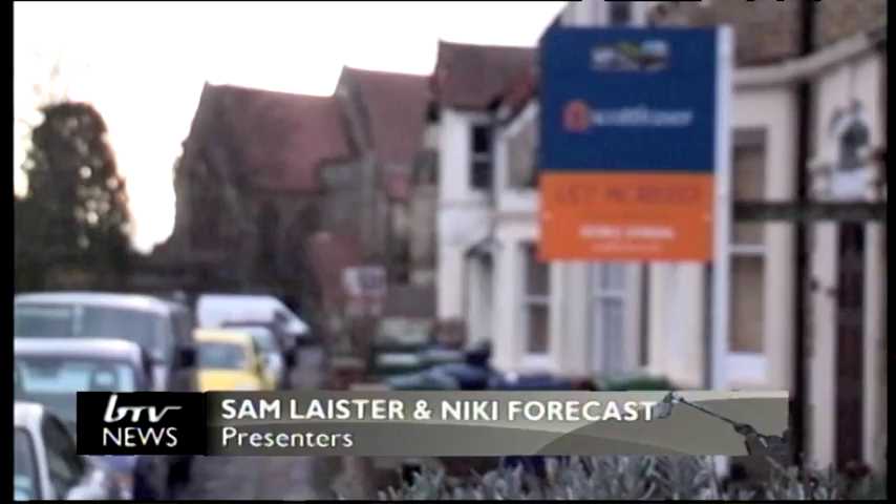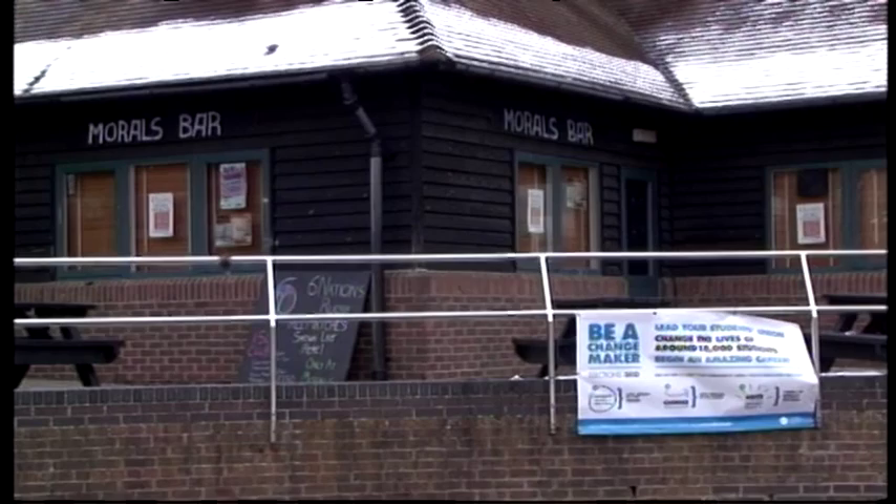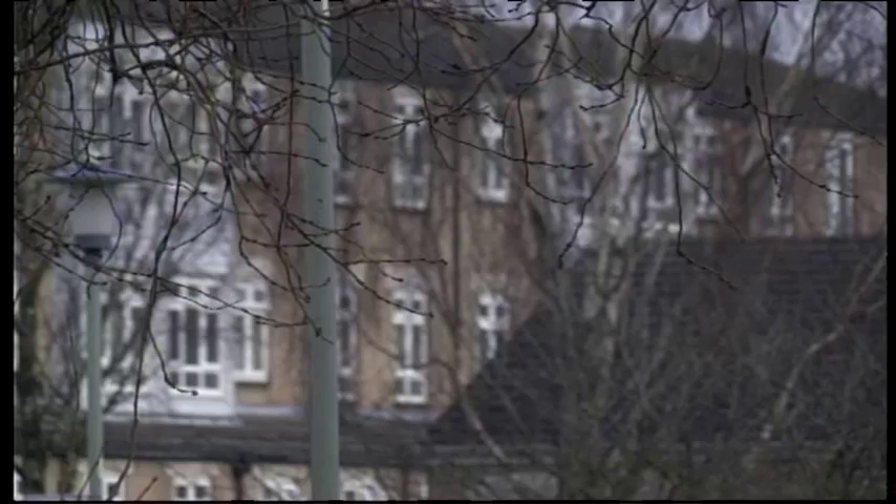Hello and welcome to Brookes TV. I'm Sam and I'm Nikki. Coming up in this week's episode: the council is clamping down on student housing; I meet with local Labour MP Andrew Smith to discuss student issues; and we look at the closing of Morals Bar on Clyde Group campus. But first, we have a report on how changes in local housing policy are affecting the wallets of students and landlords. James Pepper has more on the subject.